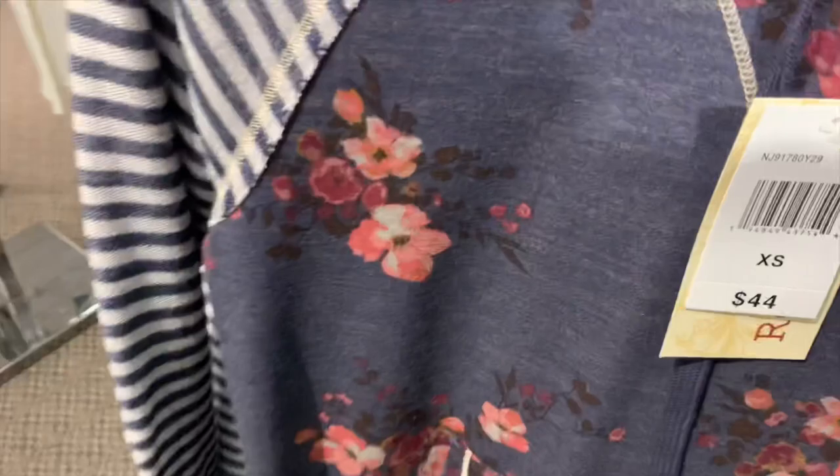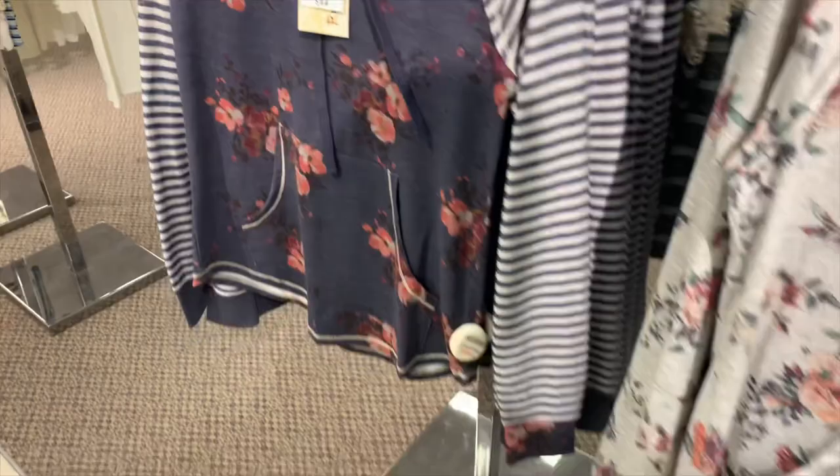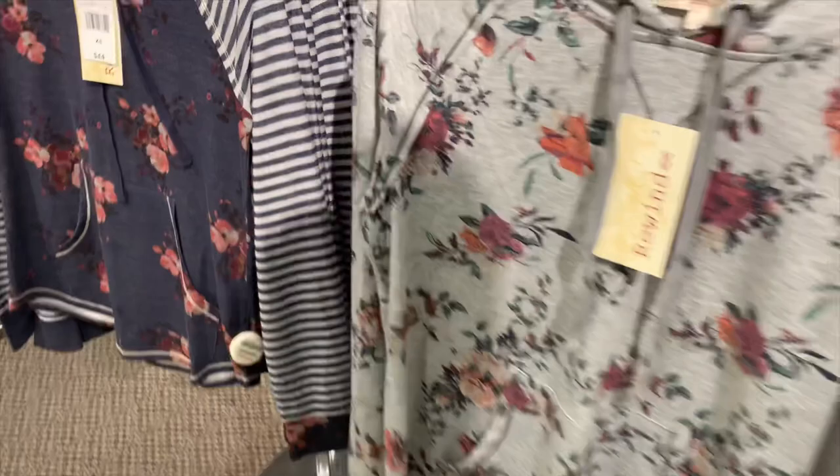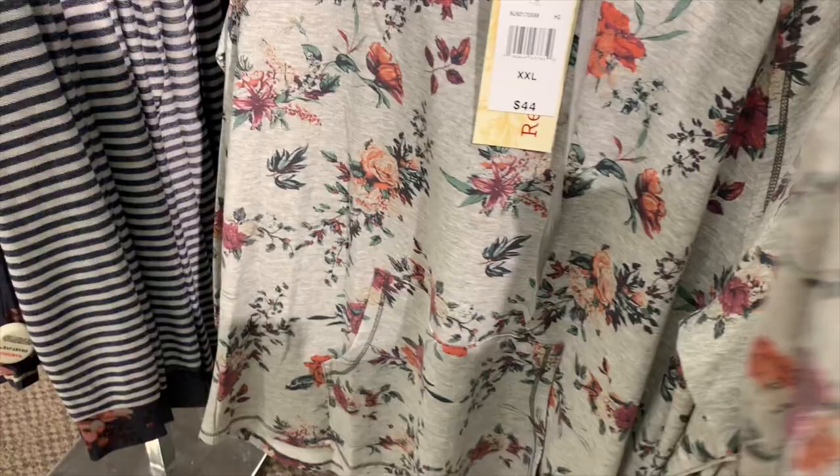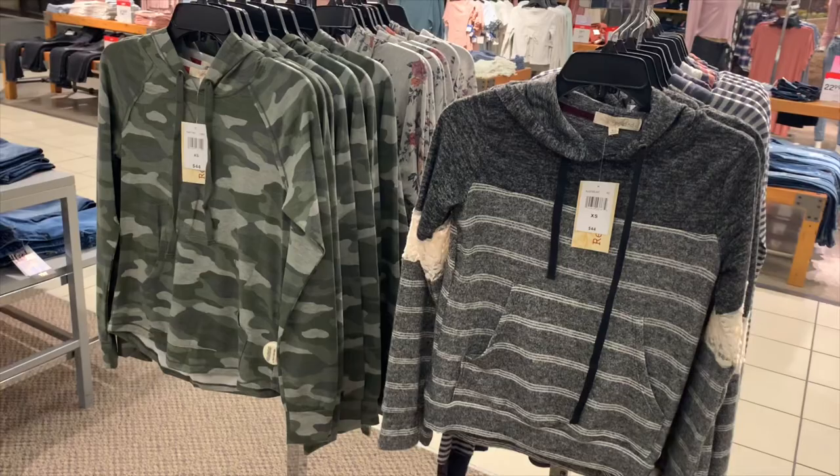Look at this one — they really took the floral design and made it so hip and cool. It doesn't have different patterns like the other one with stripes, but it looks so cool. I've never seen floral like this before, and the back has a hood too.